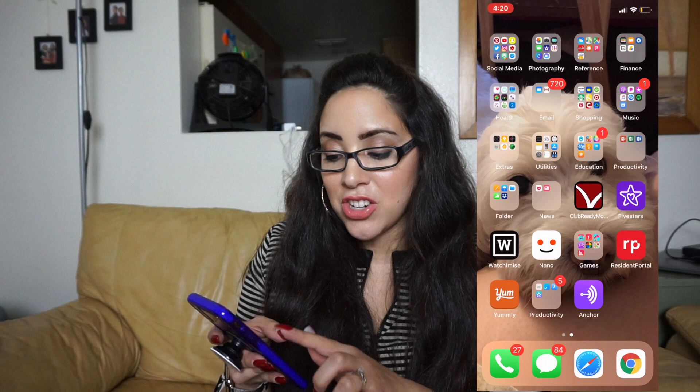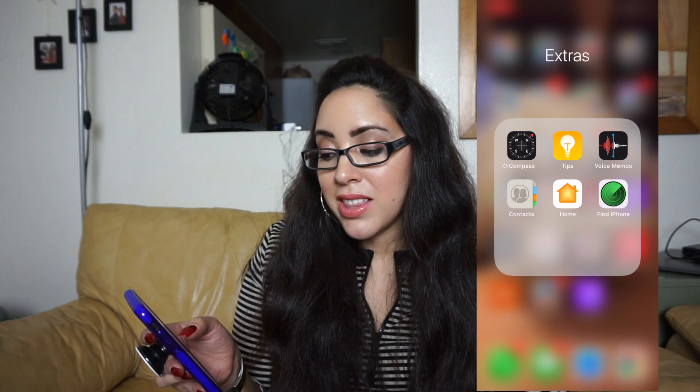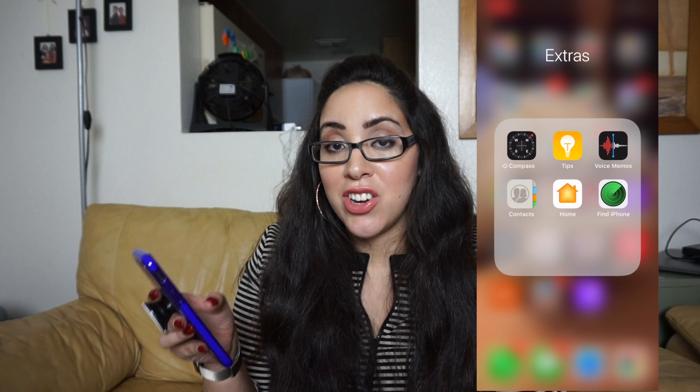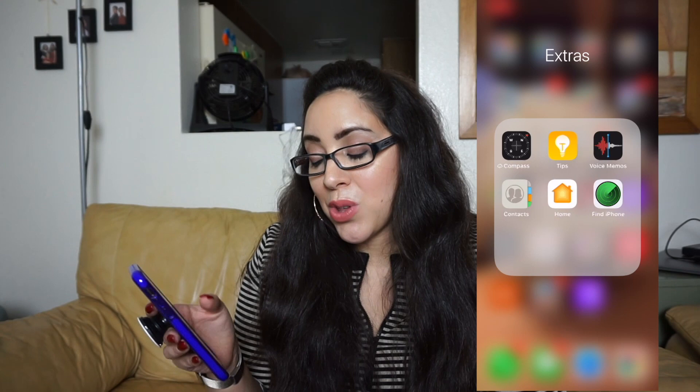For extras I have a bunch of random stuff: Compass, Tips, Voice Memos — which I use when I'm driving and have an idea I can't write down — Contacts, Home, and Find My iPhone.